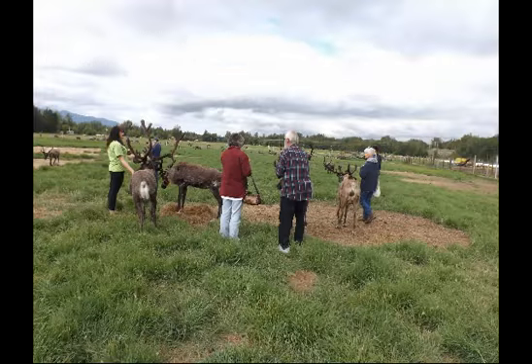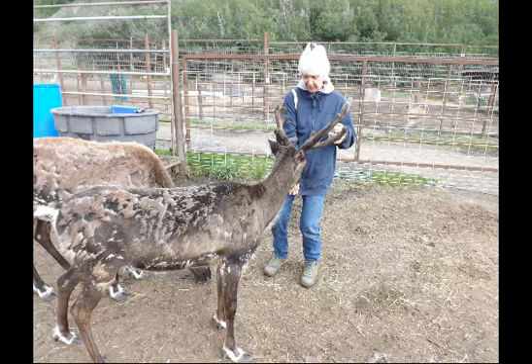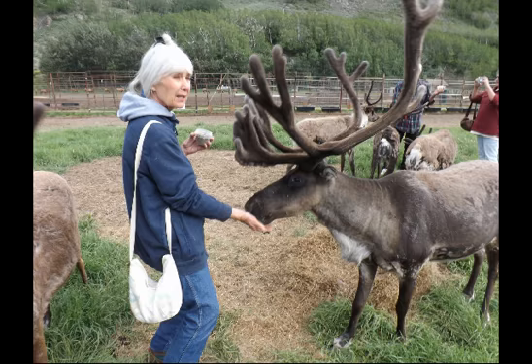As we moved to the reindeer, people were given a small cup of pellets to feed them. And what a treat that was for many, including Bev. A human temptation was to reach out and touch or hold the antlers, but it was stressed before we went in not to touch the antlers, as they are very tender at this stage and this can cause the reindeer serious problems.